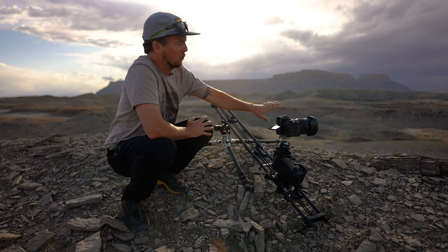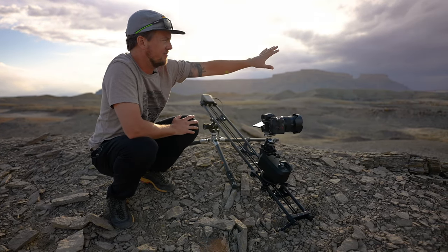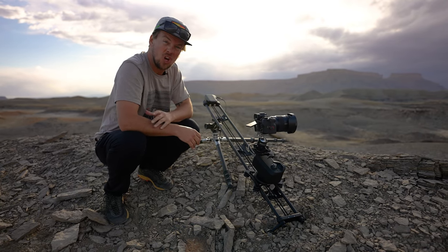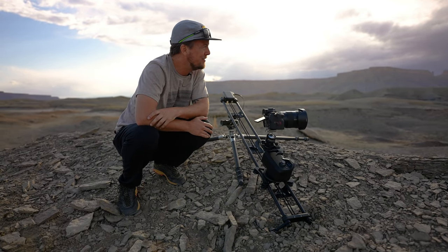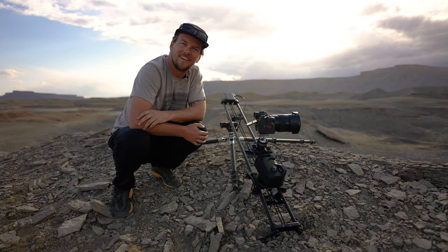We have these really awesome textured rocks here in the foreground, and then a lot of textured leading lines up towards this magnificent butte in the background. We're doing a reveal shot as the camera lifts up, and it looks like we have about 30 minutes left on it — so we're just going to hang out and watch the world pass us by.